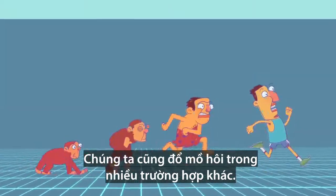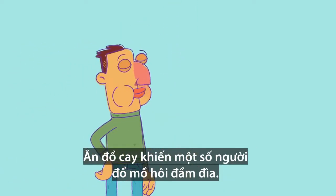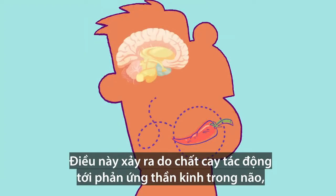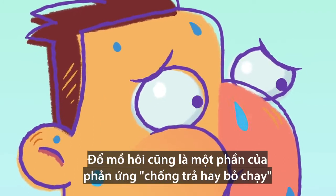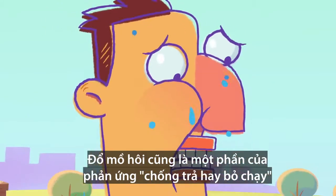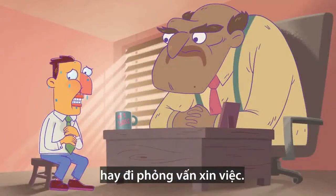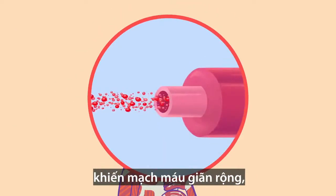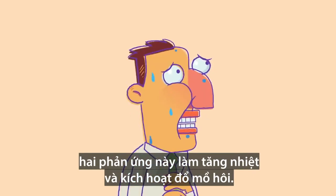We sweat in many other scenarios, too. Eating particularly spicy food makes some people sweat profusely from their faces. That happens because spices trigger the same neural response in the brain that activates temperature receptors, which usually respond to increased heat. Sweating is also part of the fight-or-flight response, stimulated by stressful scenarios like asking someone on a date or interviewing for a job. This happens because adrenaline stimulates muscle activity and causes blood vessels to widen — two responses that increase heat and trigger the sweating response.